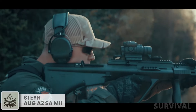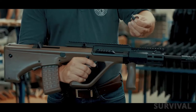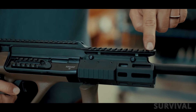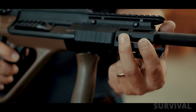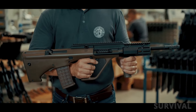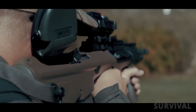The Steyr AUG-A3 M2 represents the latest evolutionary step of the legendary Steyr AUG-A3. Some of the new features include ambidextrous QD sling swivel sockets, an offset Picatinny rail for mounting accessories such as lights or lasers without obstructing the shooter's field of view, a removable M-LOK handguard with mounting options at 3, 6, and 9 o'clock positions, and a foldable charging handle. The A3 M2 also retains the quick-change barrel capability of the A3 M1 version, allowing the barrel to be removed with the push of a button.